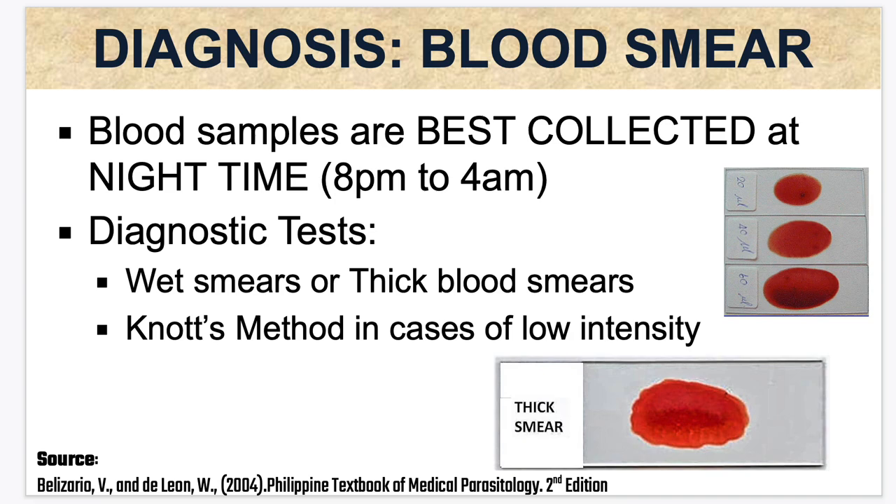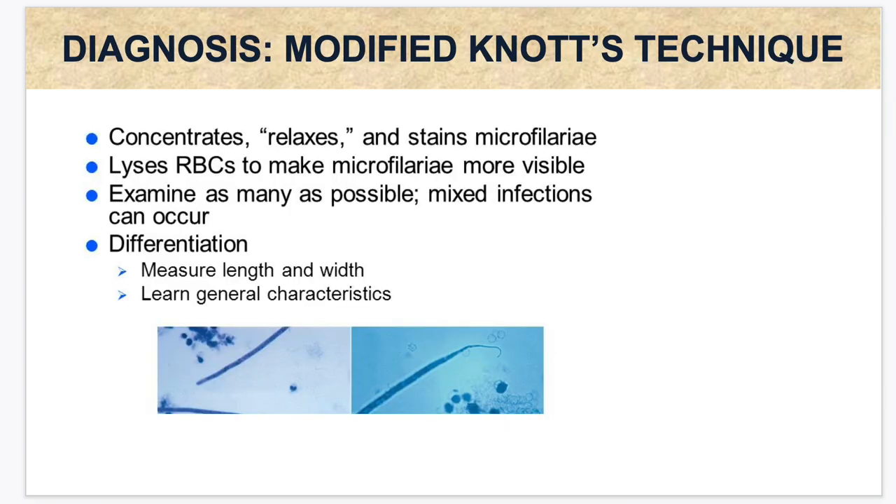For diagnosis, blood samples are best collected at night time, from 8 PM to 4 AM. Diagnostic tests include wet smears or thick blood smears, and the Knott's method in cases of low intensity infection. For the modified Knott's technique, we concentrate and stain the microfilariae. The principle is to lyse the RBCs to make the microfilariae more visible, then examine as many as possible since mixed infections can occur. For differentiation, we measure the length and width and assess general characteristics.